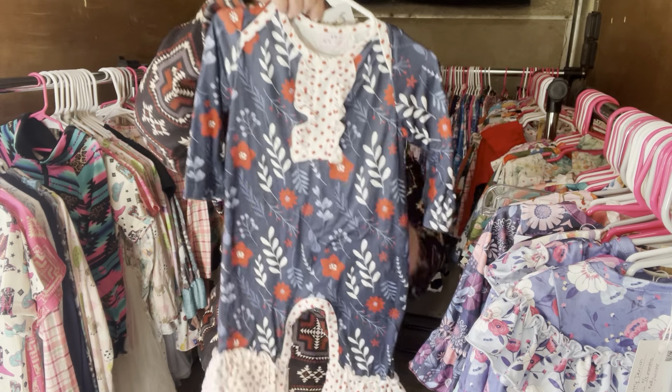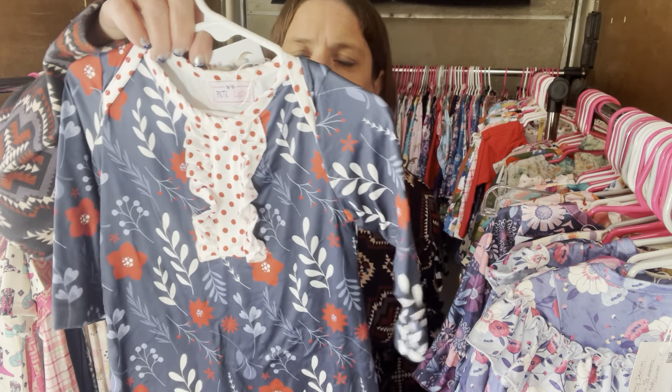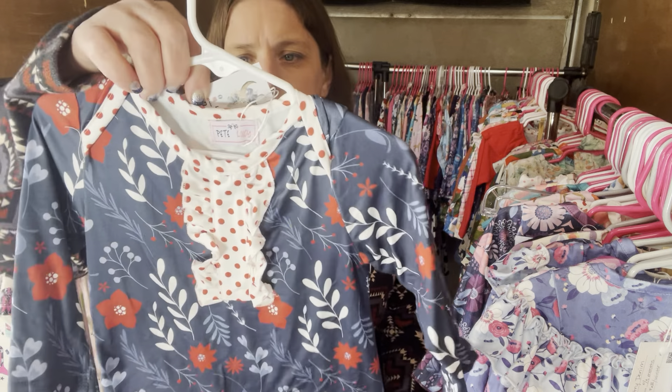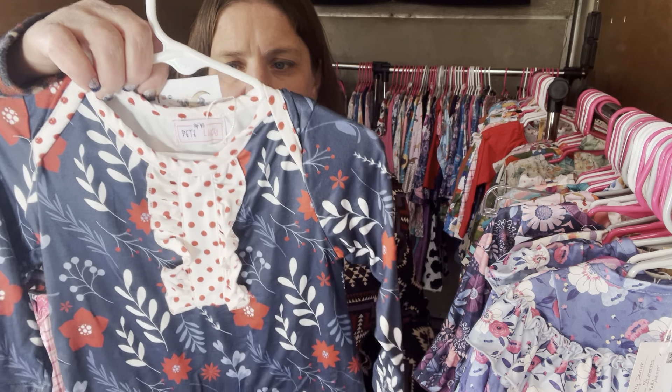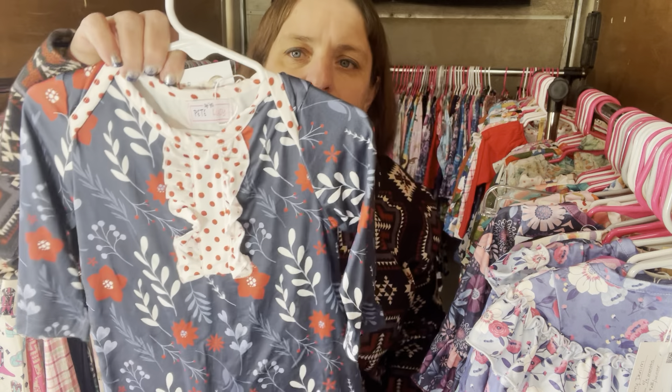We have the Cool and Crisp Garden again — this one is a six to nine month. Cool and Crisp Garden, $26, six to nine month. The SKU is 379.